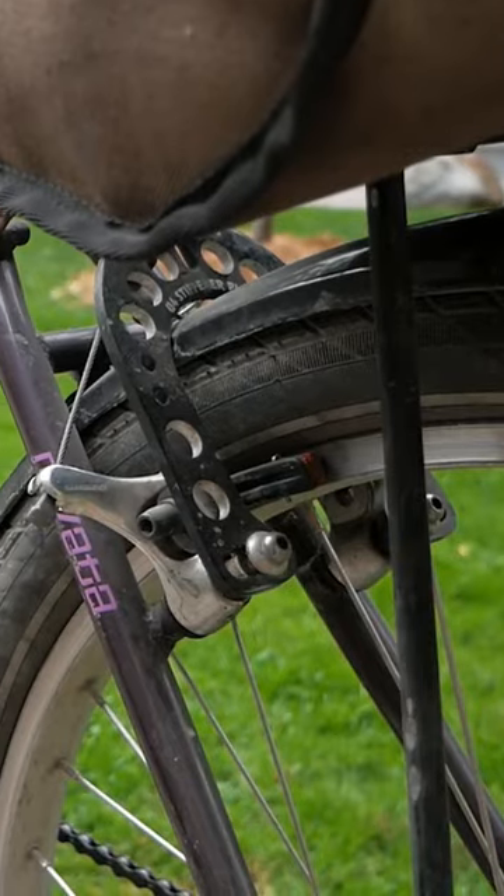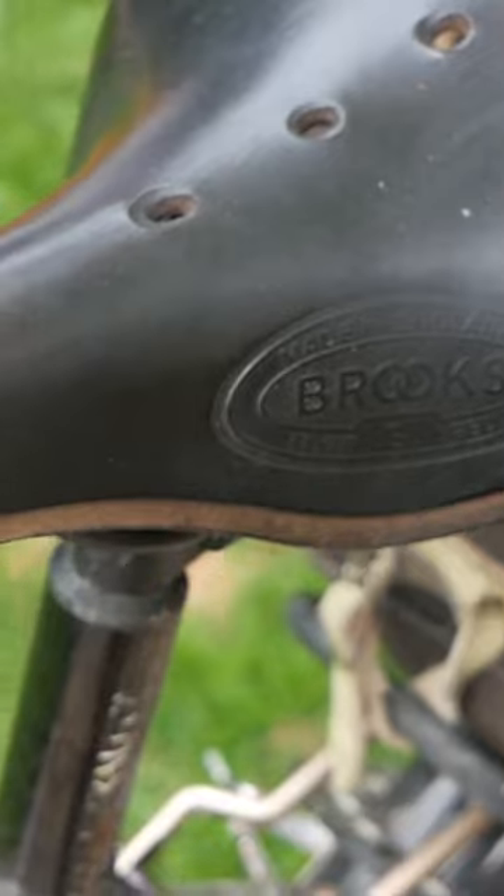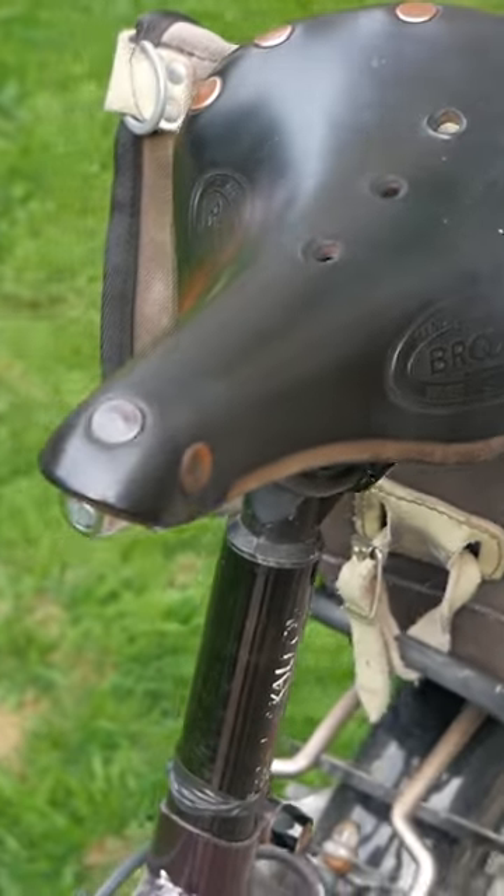So I upgraded and put some nice strong Surly handlebars on it, and it's worked out well since. I've put basically all the wear and tear on it — it used to look mint, but it's been well loved now.